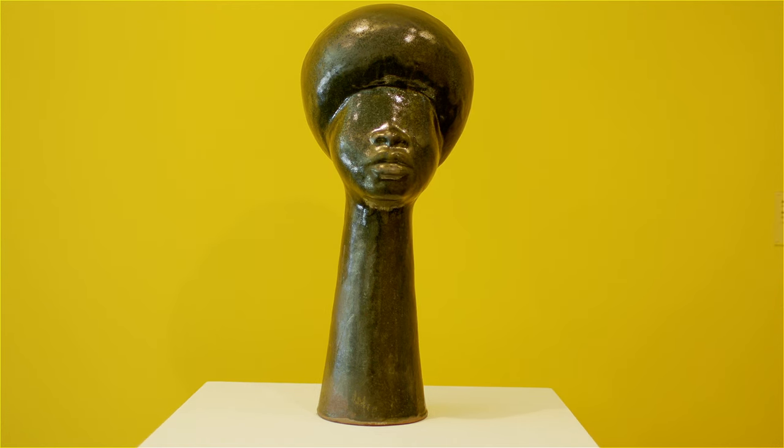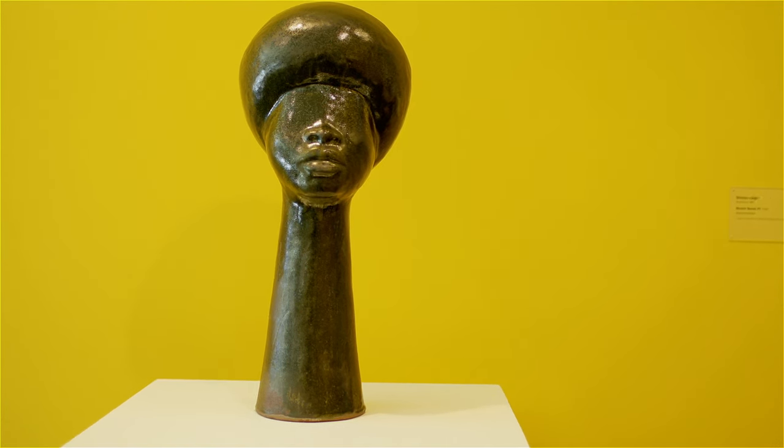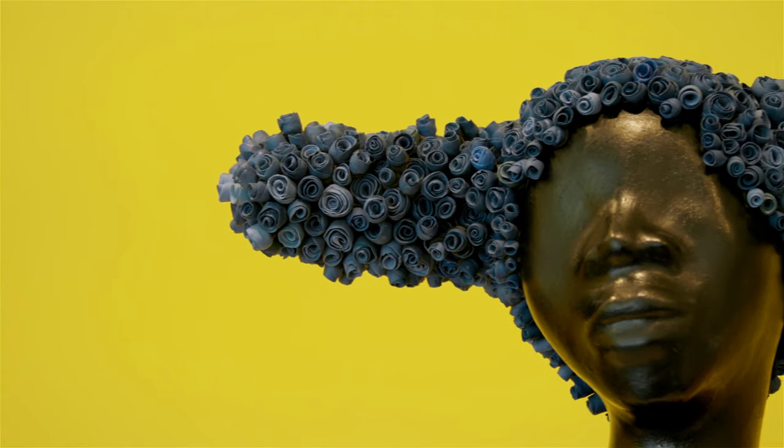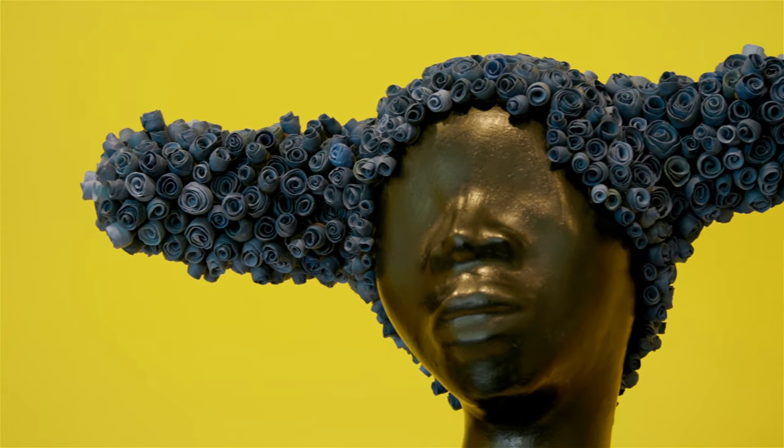The work of Simone Lee also addresses issues of race and gender. As a Black woman, she talks about making work for a Black audience and highlighting Black femininity. Her work really shows Black women in a proud and powerful position.